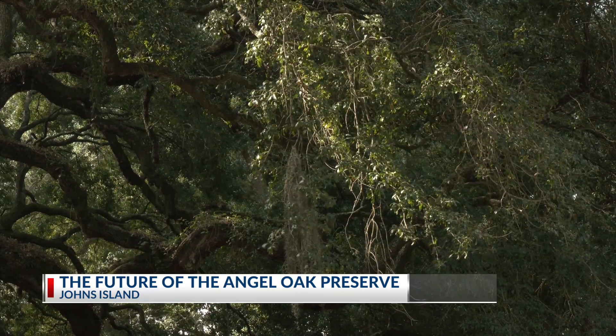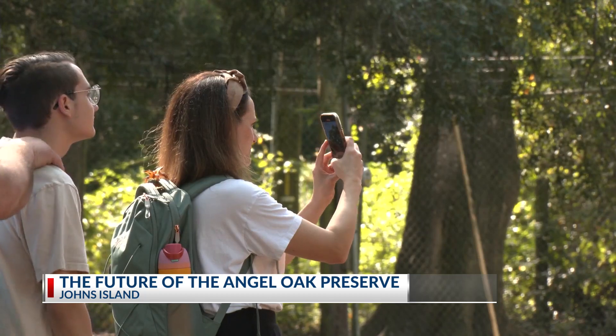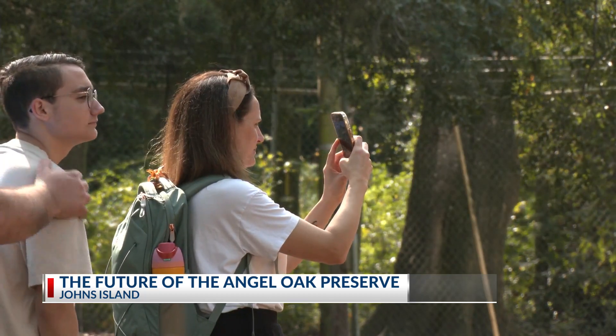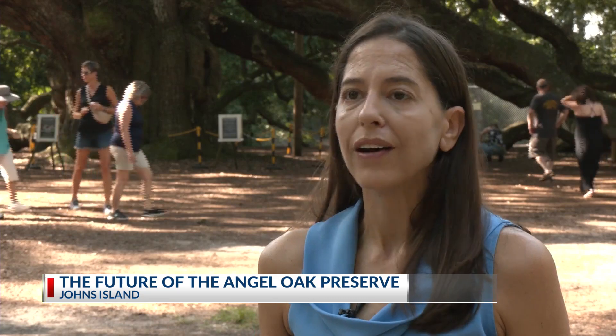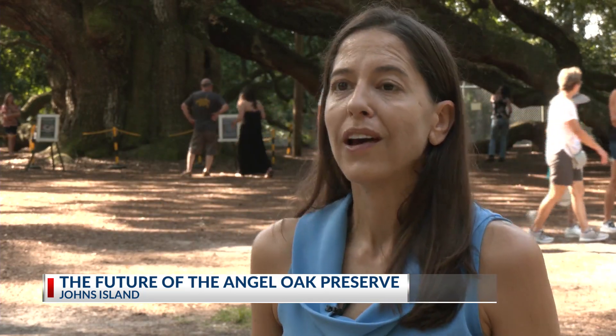Those behind the project are hoping it protects the tree loved so much by locals in the Low Country and around the world. We as South Carolinians should be incredibly proud of our legacy of protecting this tree, because people come to visit it from all over the world. Just this morning I talked to folks from the Czech Republic and England who are bringing Angel Oak acorns back to their countries, and it just is so special.